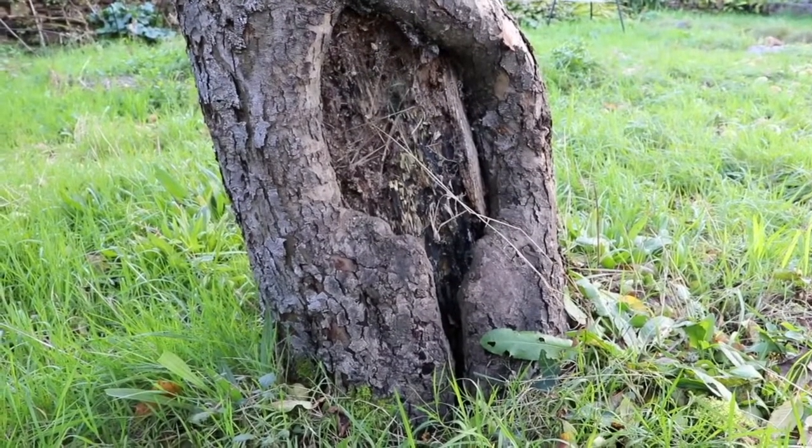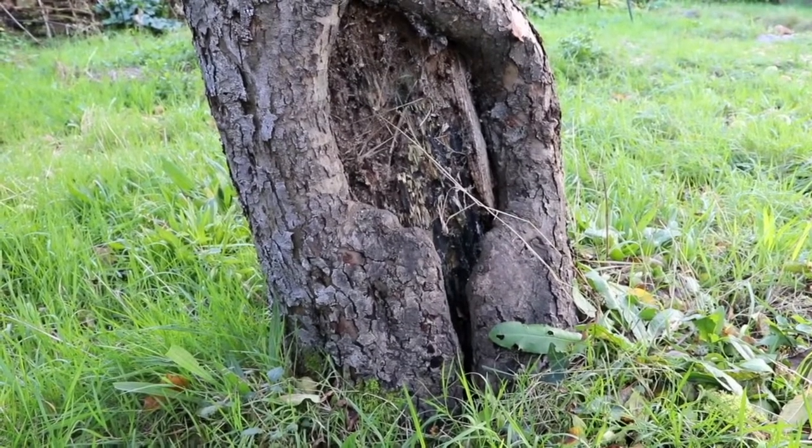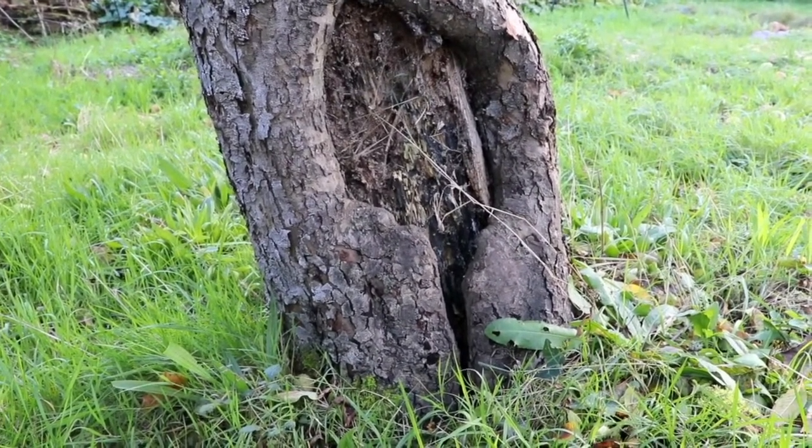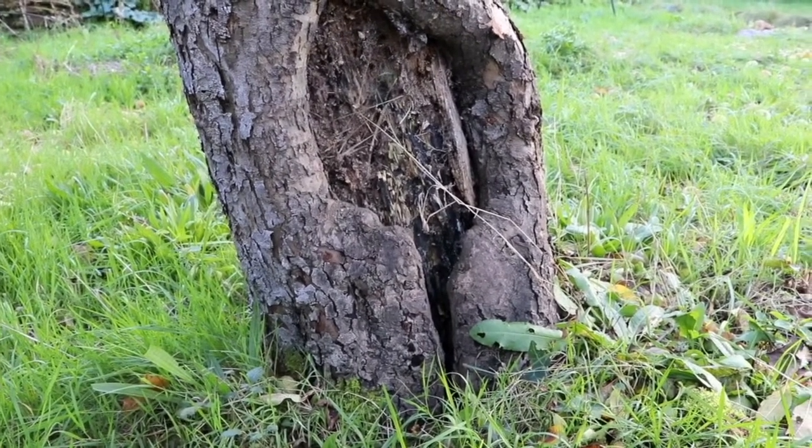Then you need to find somewhere to build your den. We've chosen the bottom of this old apple tree because it looks a little bit like it's got a secret doorway in it already.